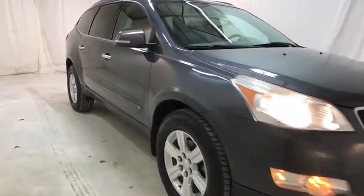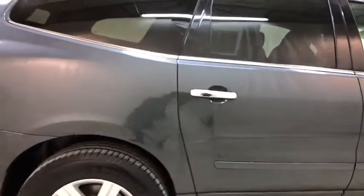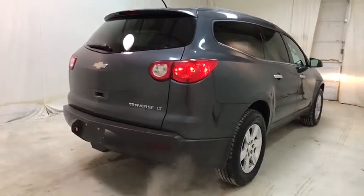The 2010 Chevrolet Traverse. The Chevy Traverse is more stylish than minivans and far more fuel and space efficient than truck-based SUVs. Crossovers like the Traverse are excellent family vehicles.